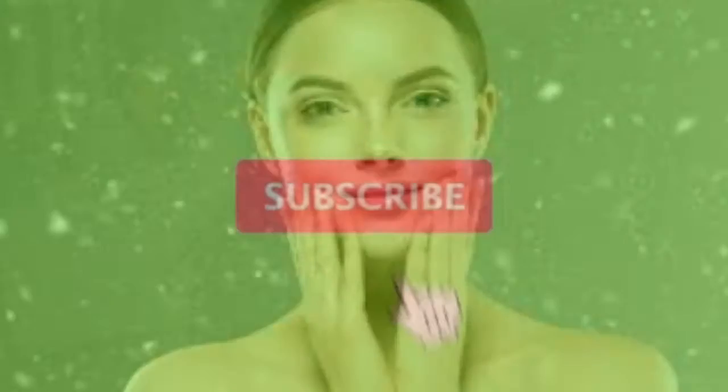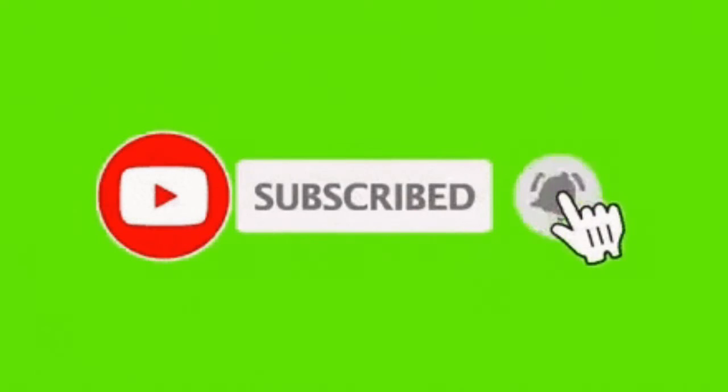Hello everyone, welcome to my channel. I am going to tell you about cold cream in today's video — which cream you can use in winter. So first of all, subscribe to my channel and press the bell icon.